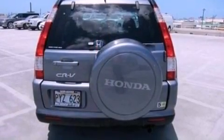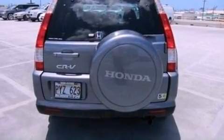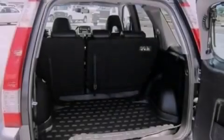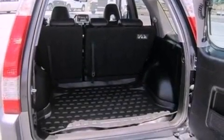All of the following features are included: a sunroof, aluminum wheels, traction control and stability control systems, a six-speaker audio system, leather seats, and a four-wheel independent suspension.